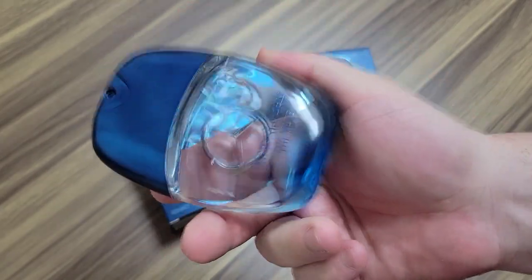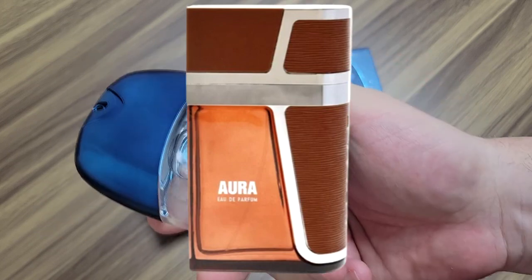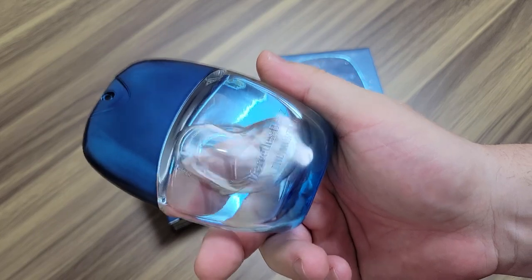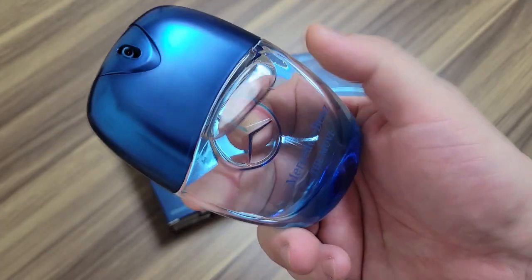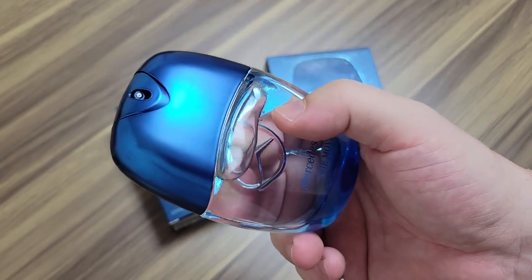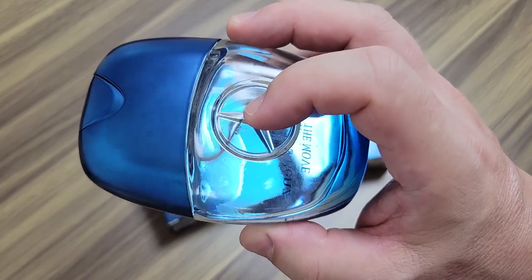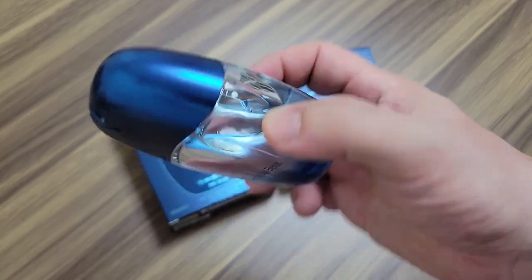My favorite Invictus clone is called Armaf Aura — that's the best one I've ever tried, and it's about $20 to $25. I remember wearing it four years ago thinking it was nuclear — the strongest, best-performing Invictus Aqua clone I've ever tried. You can't get it in stores and it's sometimes hard to find, but it pops up on eBay from Indian sellers. For $20 to $25, that's my favorite one.